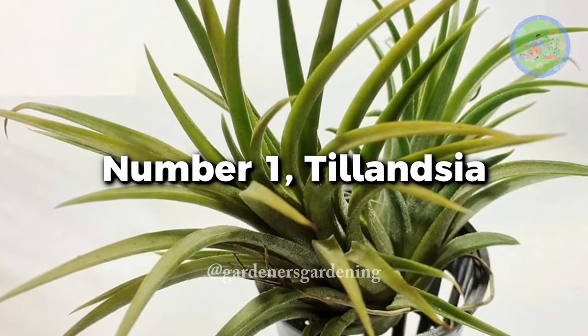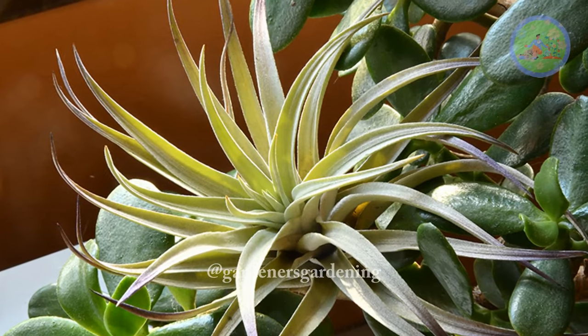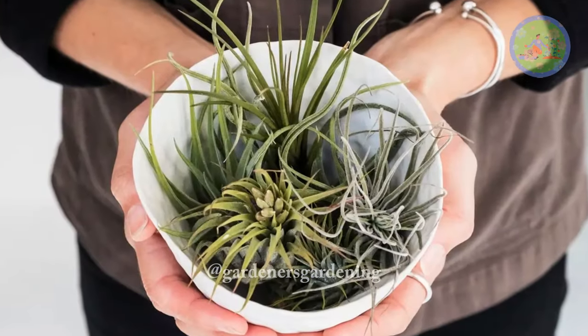Number 1: Tillandsia. Air plants are the craze nowadays. Mist them at least twice a week. If the air is too dry, submerge these plants in water for an hour. Keep them beside the window to get bright filtered light.